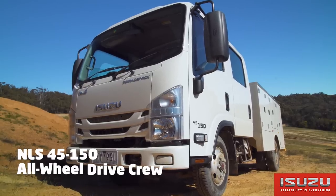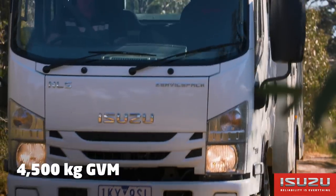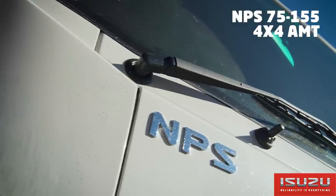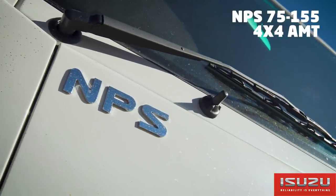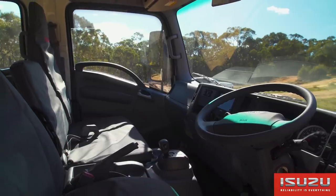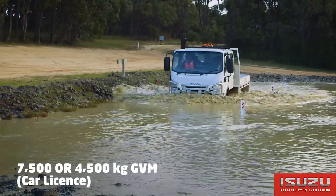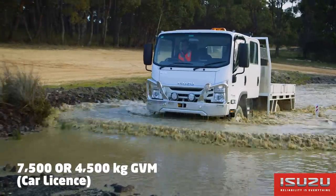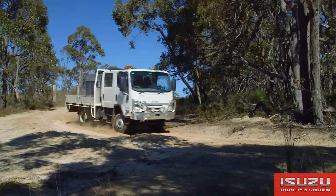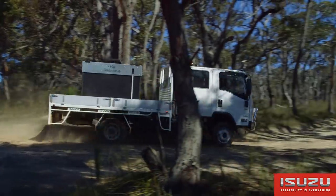The NLS, with its all-wheel drive running gear, is great for councils and field service applications — here we have a service pack crew cab variant. The NPS 75155 is now available with AMT and is Australia's first two-pedal light duty 4x4 truck, available at 7.5 tonne or 4.5 tonne GVM for car licence holders.